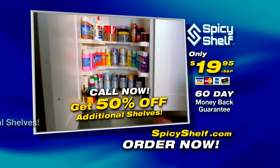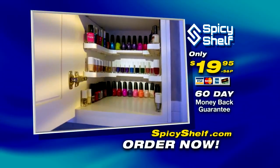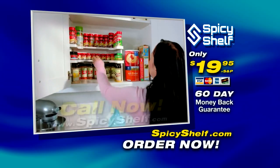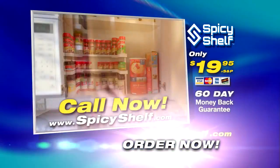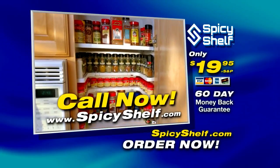But call now and you can get an additional Spicy Shelf for 50% off. Spicy Shelf is the ultimate organizer. For organized cupboards like these, don't wait — call the number on your screen now, or go to SpicyShelf.com.